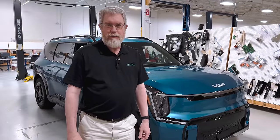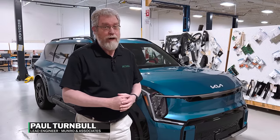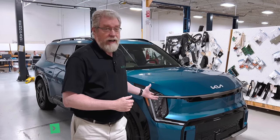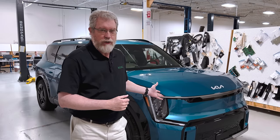Hi, welcome to Monroe Live. I'm Paul Turnbull and we're lucky enough today to have, thanks to Kia, the Kia EV9 with us. This car is really nice.